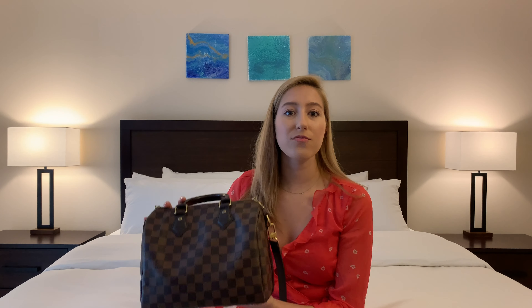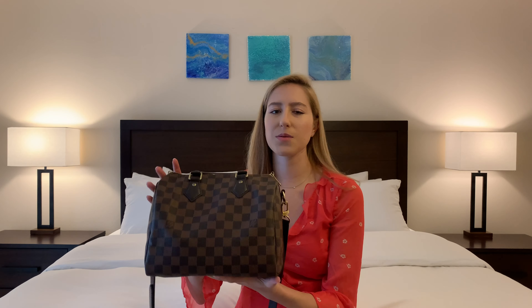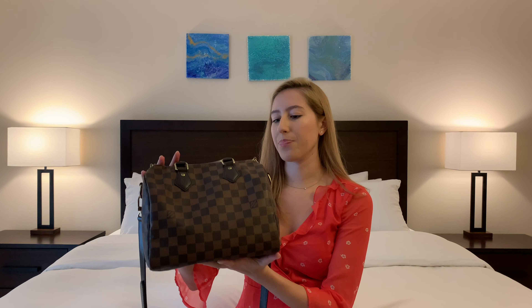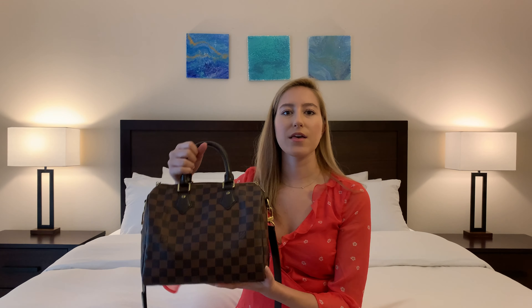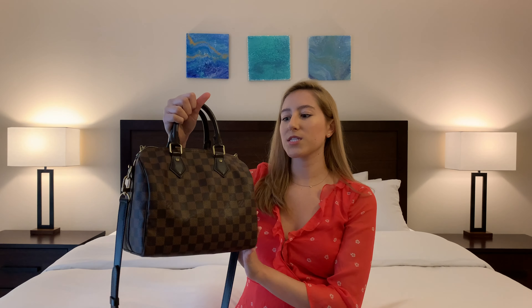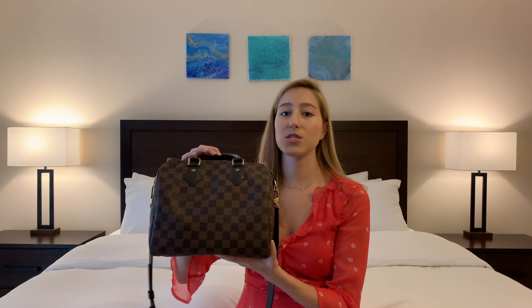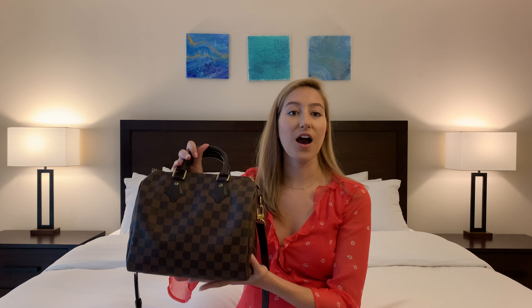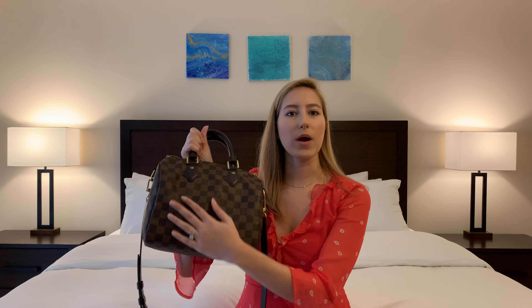It makes things so practical for a long day out and about, whether you're walking through a city, traveling, or running errands to the post office, Target, or CVS. The reason I chose it in this combination was because it was so durable. The Damier Ebene canvas is a really great neutral color that goes with any outfit during any season, and it will not look damaged if it gets rained on or something spills — you can so easily wipe it away.